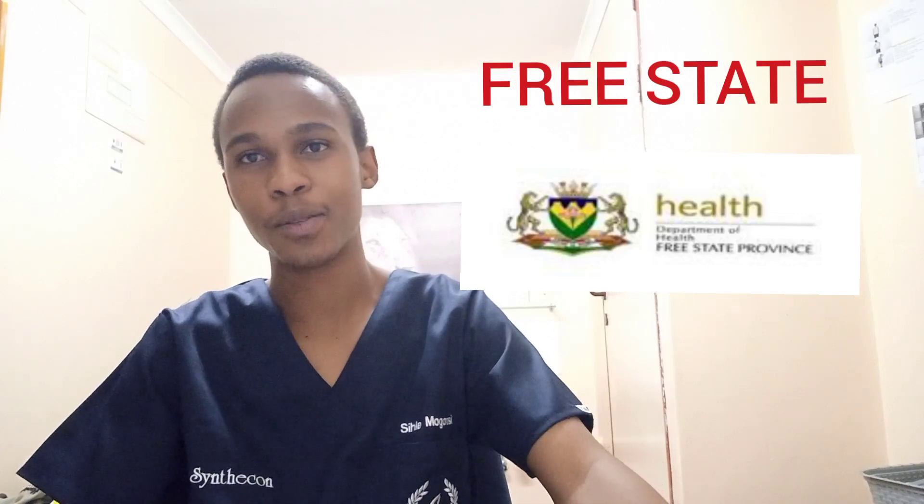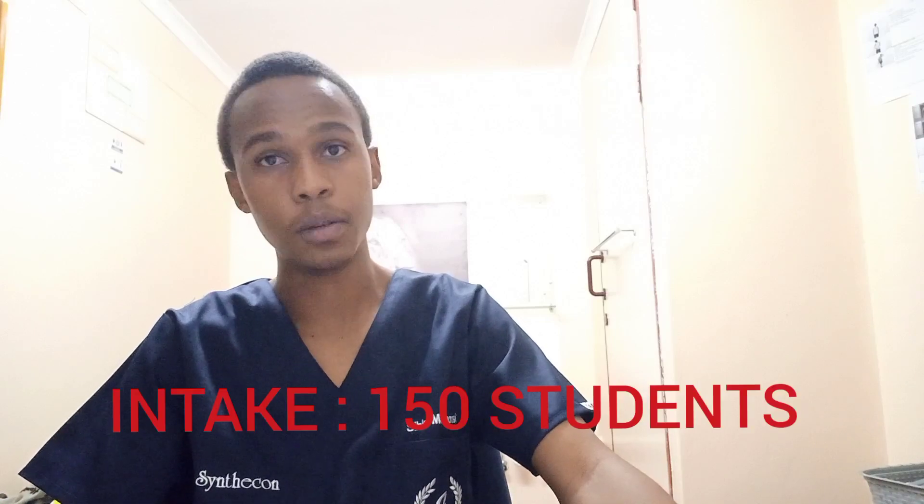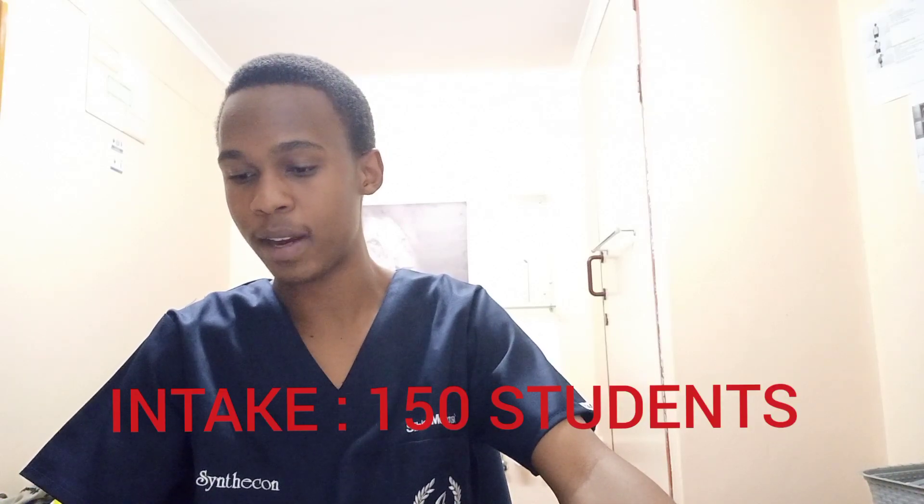Free State also has one medical school: the University of the Free State, also known as Kovsies. They offer a five-year MBChB degree and are the only university in the country that offers MBChB in five years instead of six. Their intake is 150 students. From that 150, a certain number comes from graduates and another number comes from high school students.